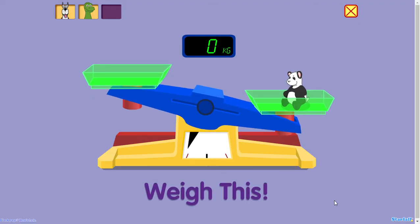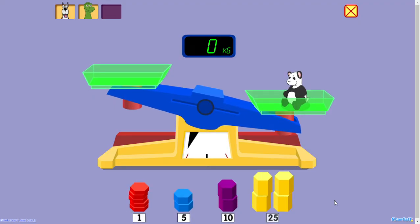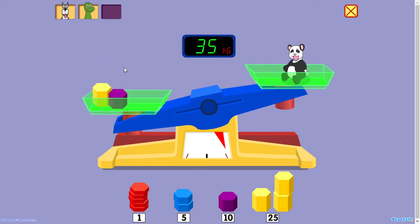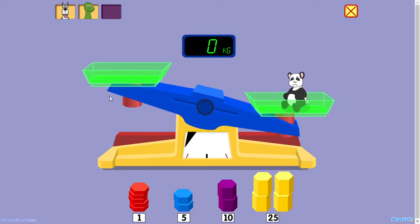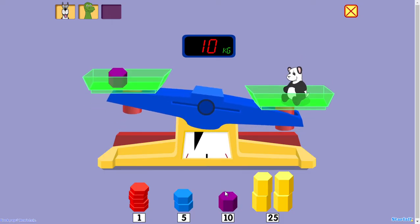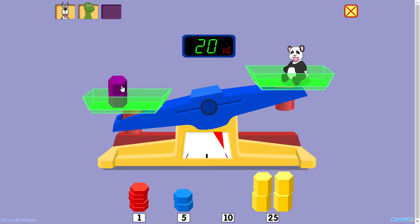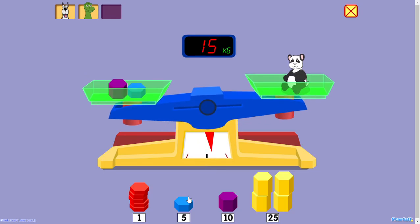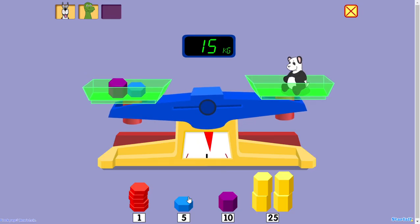Weigh this. 10 kilograms. 35 kilograms. 25 kilograms. Whoa! Weight! 10 kilograms. 20 kilograms. 10 kilograms. 15 kilograms. Too much weight.